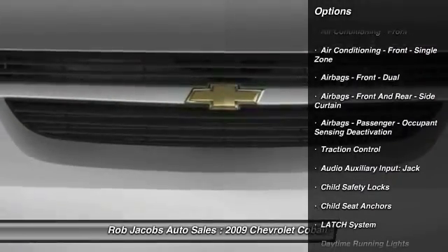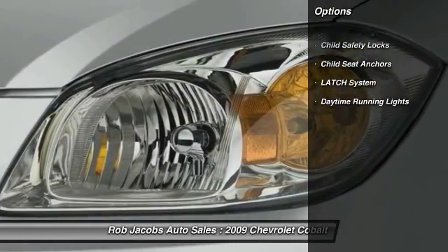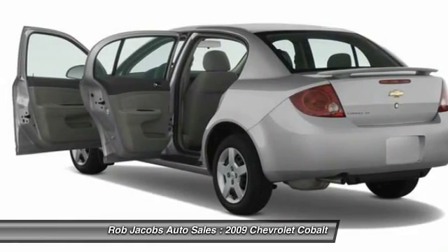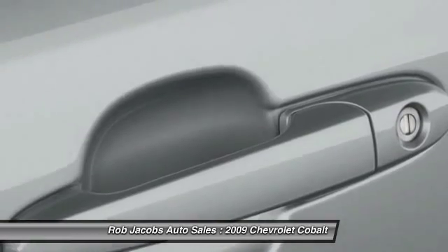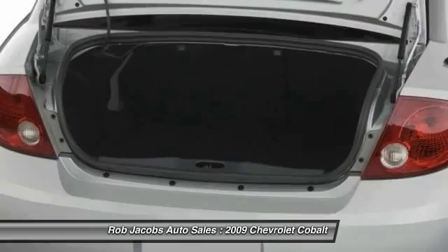Here are some of this vehicle's great options: stability control, traction control, power steering, anti-theft security system, power windows, power door locks, child safety locks, tachometer, center console, and daytime running lights.